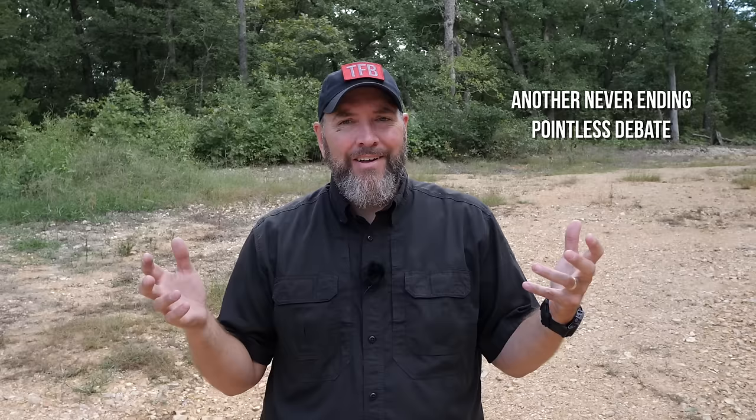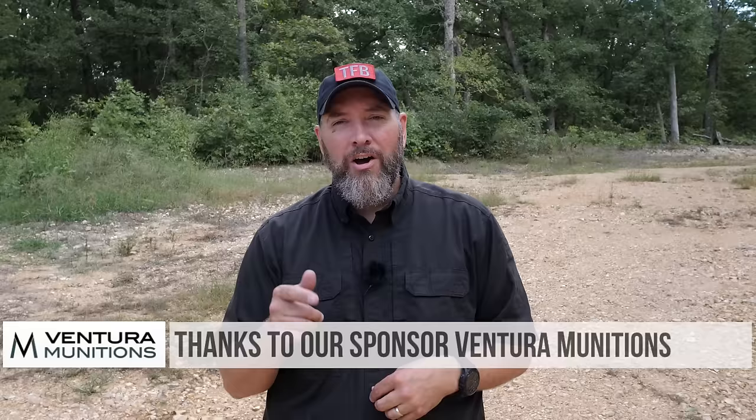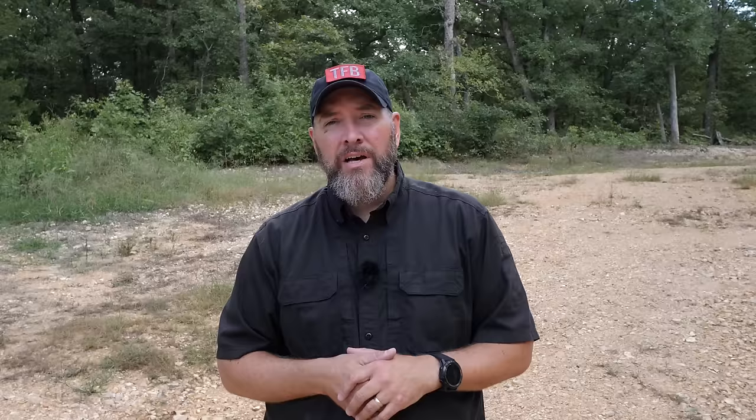Thanks for watching TFB TV today. This debate may go on forever — the 6.5 Creedmoor versus the 308, like 45 ACP versus 9mm. For me personally, I can do the same work out to 1,000 yards with the 308 as I can with the 6.5 Creedmoor. That being said, there's less drop and less wind deflection with the 6.5 Creedmoor — there's no denying that it is better, ballistically speaking. Take a minute to thank our sponsor Ventura Munitions, and also consider supporting us through Patreon. Tune in again soon for another great video from TFB TV.